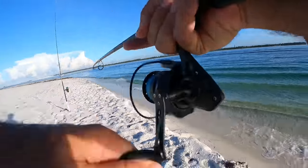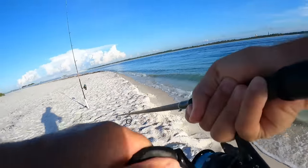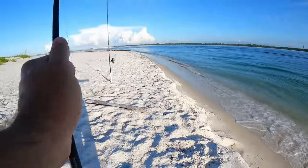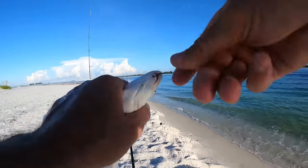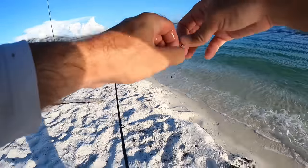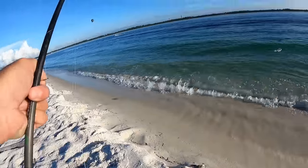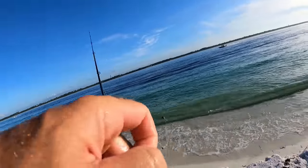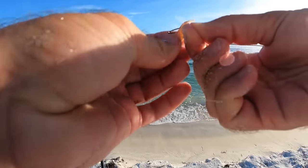There he is — come on! This is a prime example of why you always bring shrimp with you when you're beach fishing. Now this is just a little guy, but think about it — we're not getting any other bites at the moment. Because I brought shrimp with me, it's given us an opportunity to catch some fish — and not only catch some fish, but catch some very good tasting fish for that matter.